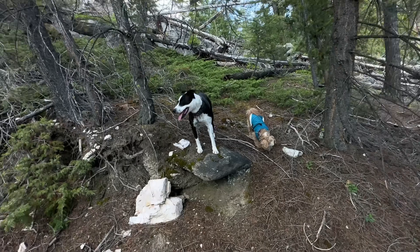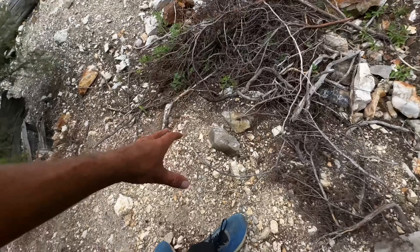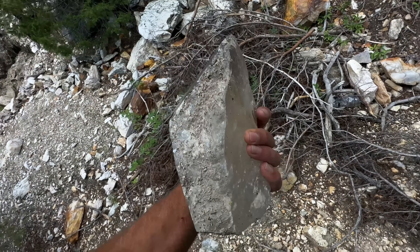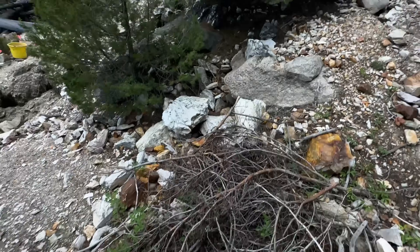We got the dogs having a good time. So before I start digging, let's show y'all around this pit some. Look at this. Huge crystals, y'all. This is like one of those spots that you dream about having to dig.